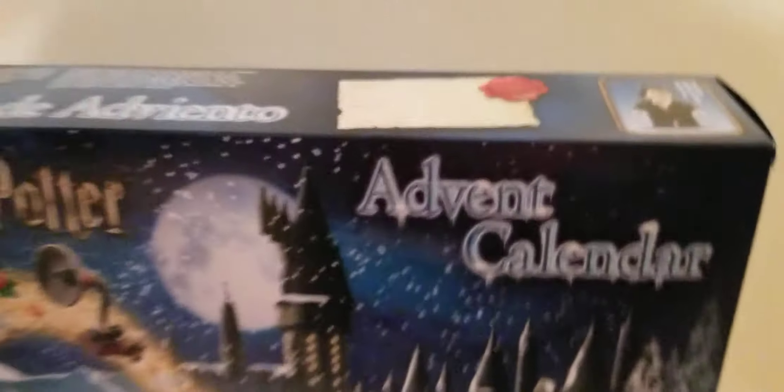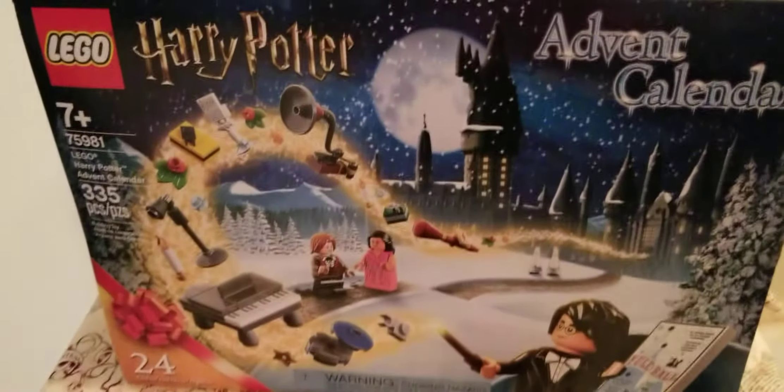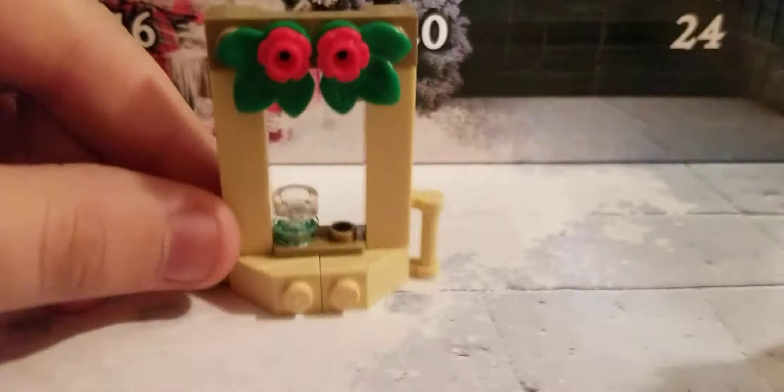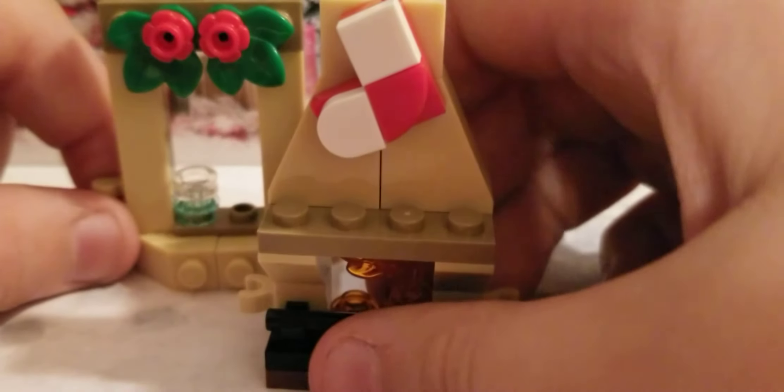We're here for another video and it's Harry Potter Advent Calendar day 12. Going to day 12, we have another connection to our fireplace. Here is another connection to our fireplace build we got yesterday.